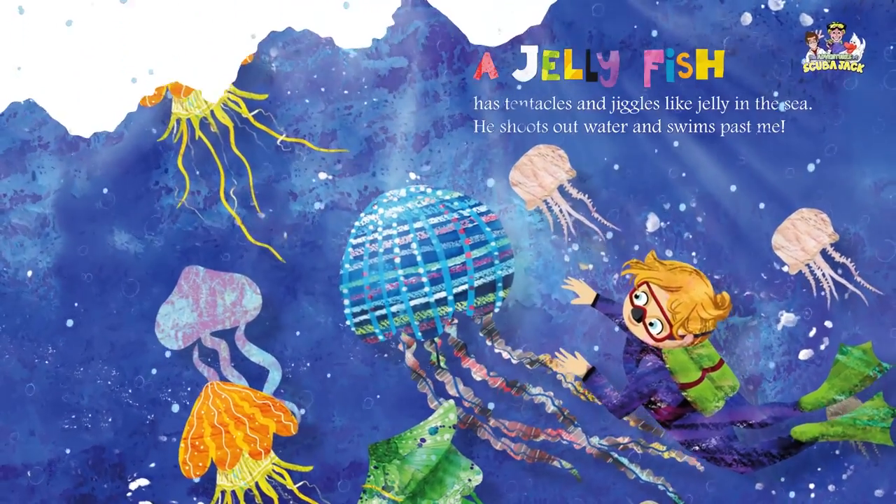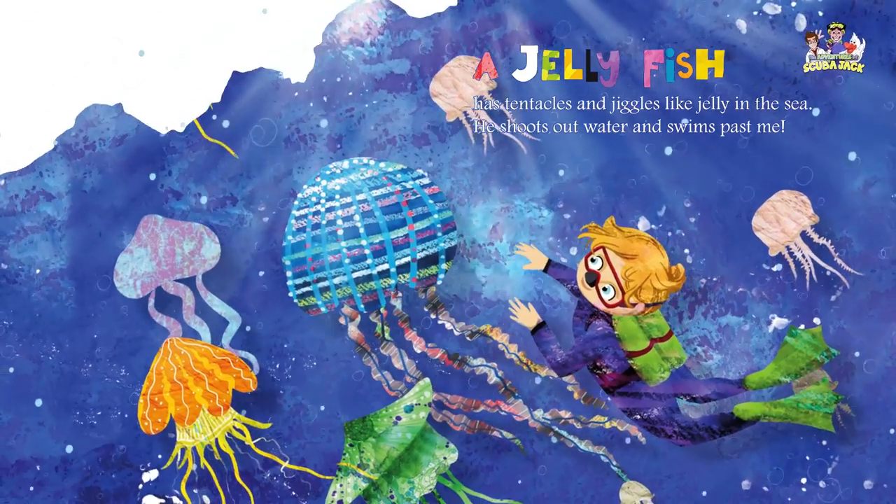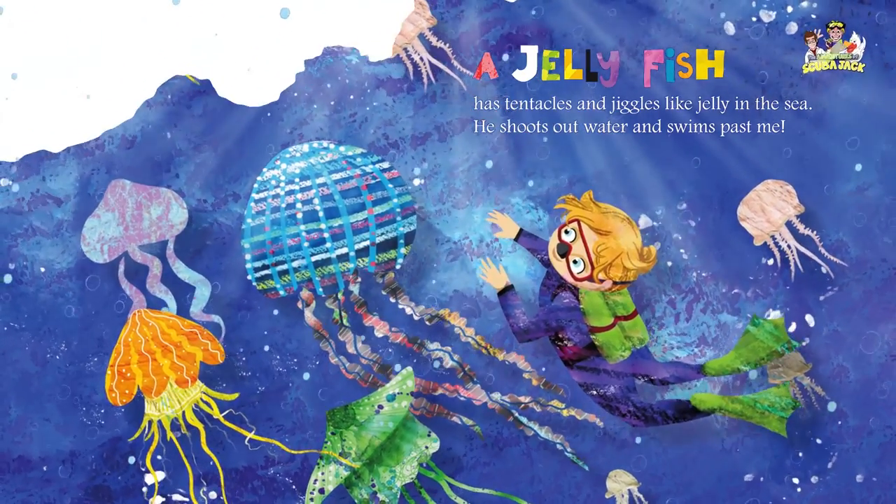A jellyfish has tentacles and jiggles like jelly in the sea. He shoots out water and swims past me.